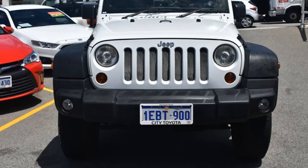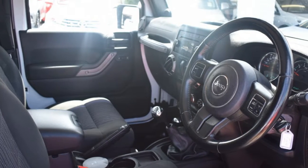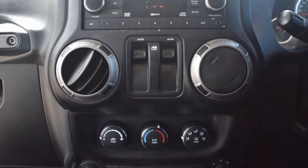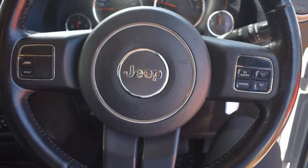The attractive white exterior is complemented by its stylish interior. This vehicle has all the features you could dream of: remote central locking, cruise control, alloy wheels, air conditioner, power steering. The anti-lock braking system will help deliver you safely to your destination, and more.